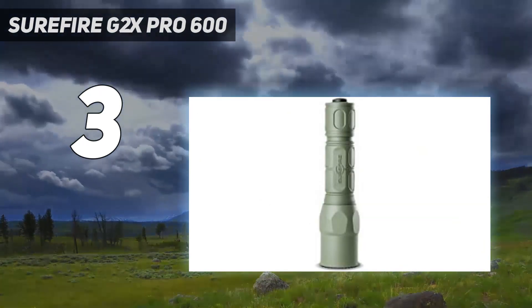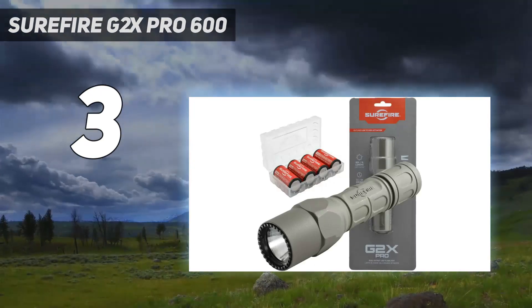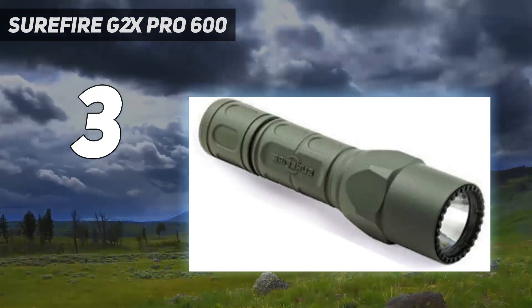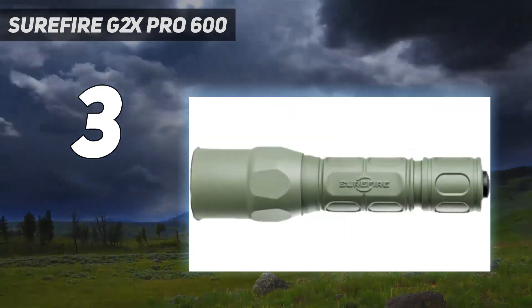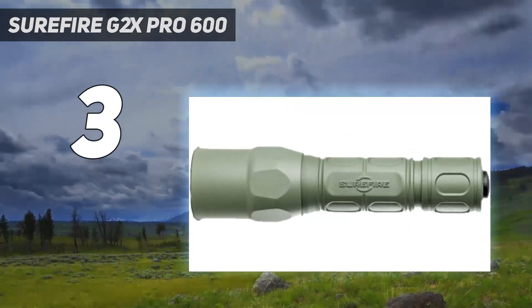You will miss the extra lumens for spotting objects at distance or seeing through thick brush. The Surefire G2X Pro's beam has a fairly wide center spot that spills out — it's a good general-purpose beam pattern that matches the light's intended purpose.